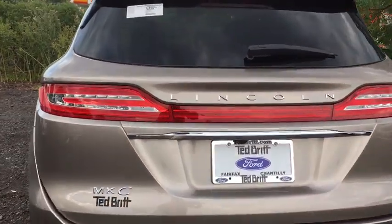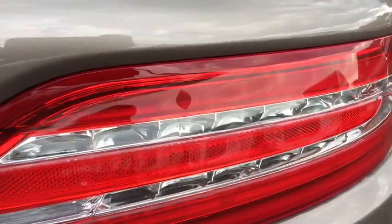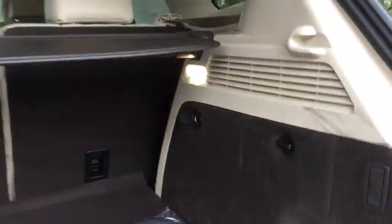Here are some of this vehicle's great options: power passenger seat, traction control, power liftgate, dual airbags, power steering, four-wheel disc brakes, active suspension system, universal garage door opener, heated front seat, heated steering wheel, fog lights, trip computer.